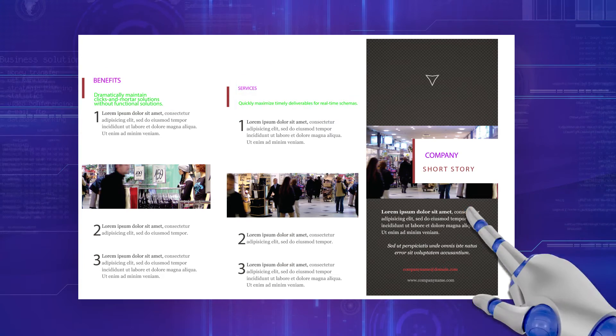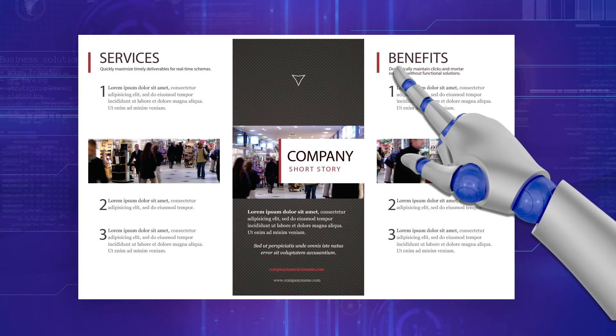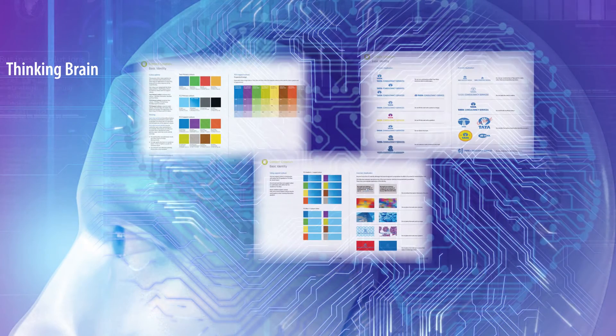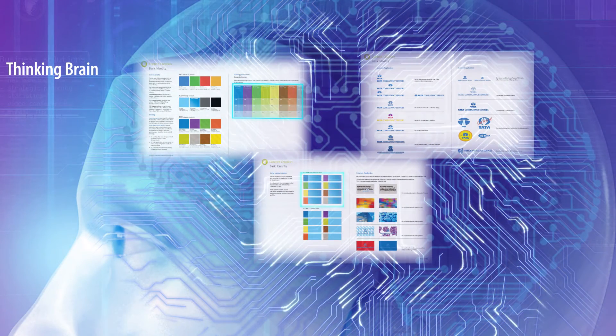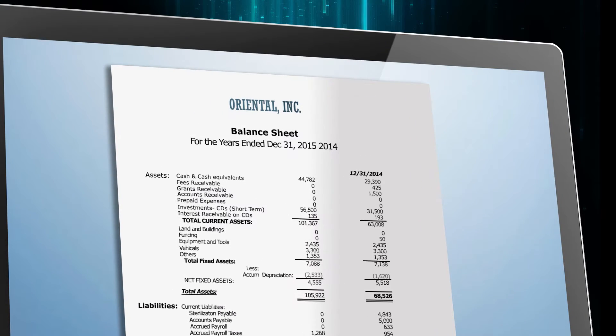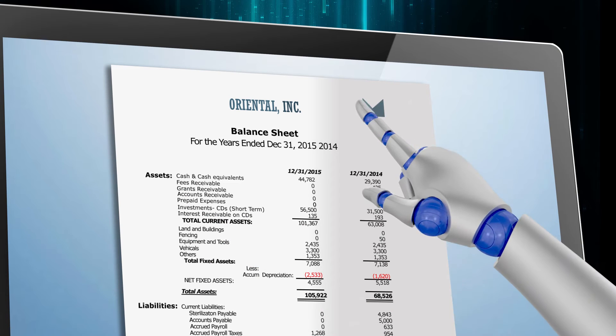TCS RoboFormatter helps in converting this information into a standard predefined format. While the thinking brain reads, understands, and learns the standard branding and layout guidelines defined in your system, the executing arm formats the documents by applying these guidelines.